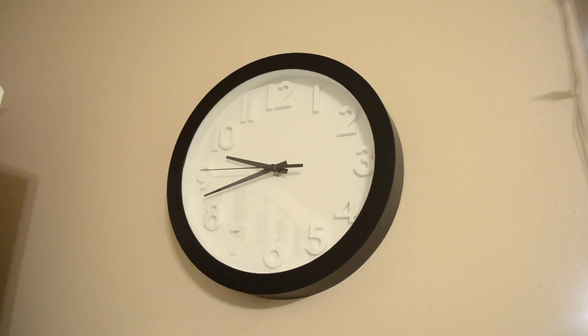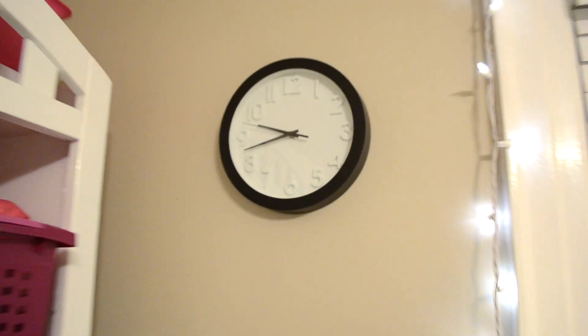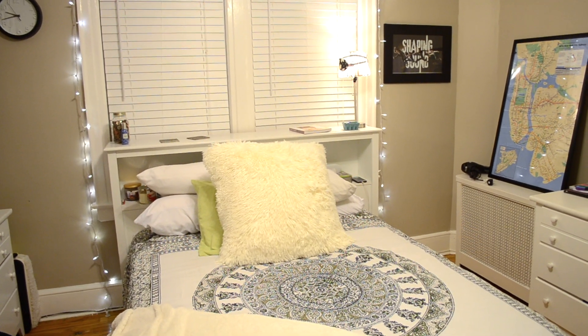Over here I have this simple black clock from Target. And yeah, that completes my room tour! Thank you guys so much for watching — please subscribe if you haven't already, give this video a thumbs up if you enjoyed it, and I'll see you guys next Thursday. Bye!